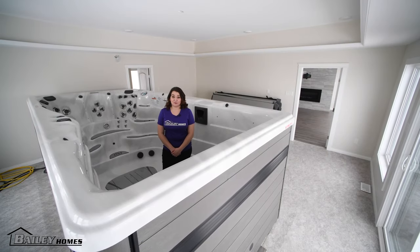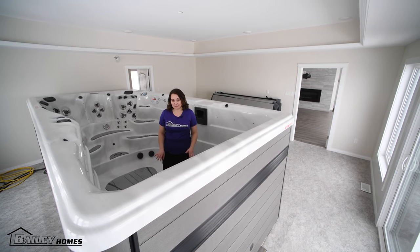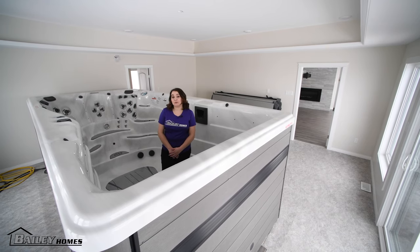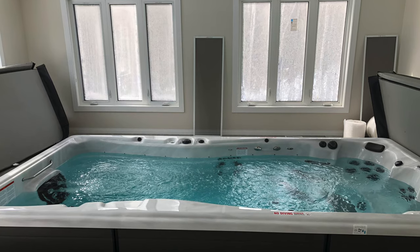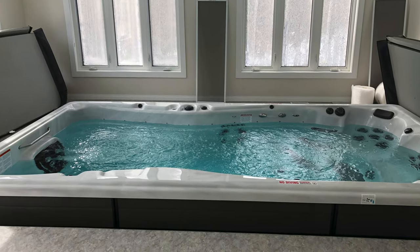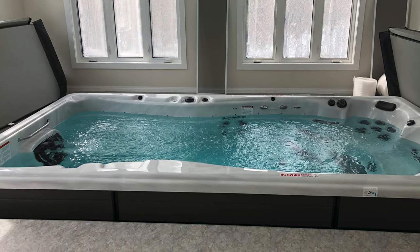Another first for Bailey Homes is adding a swim spa room to the plans. This swim spa is 16 by 8 feet and it's 5 feet tall. Currently it's sitting on top of a temporary floor, but once on site our movers will drop this into the floor and leave only one foot above. It really took a lot of planning with this one.